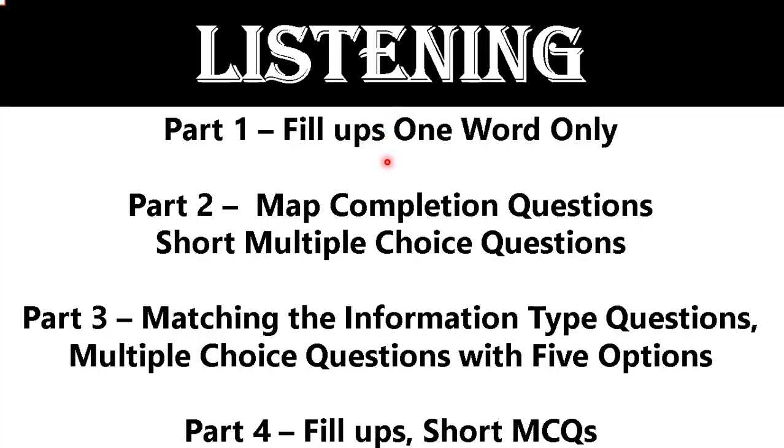Let's begin. Firstly, we are going to talk about our listening module. Let's start with listening Part 1. The question is going to be fill-in-the-blank, one word only. There will be a dialogue between two interviewers.